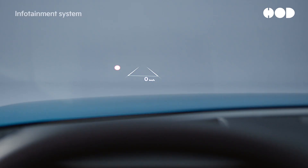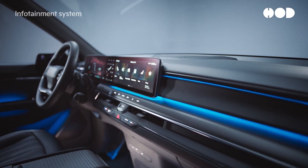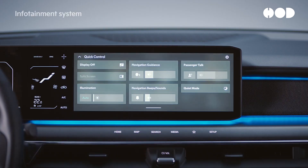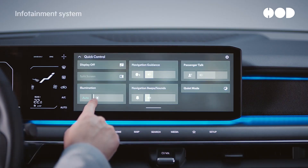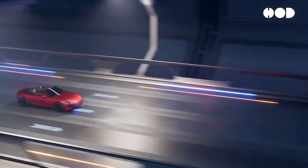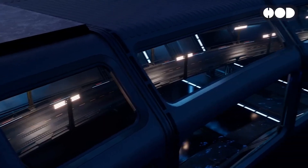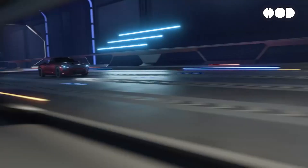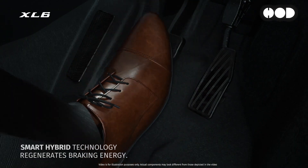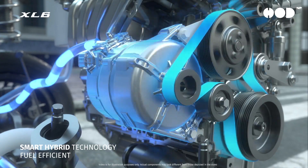Key factors that drove the transition to 48-volt systems include increasing electrical demands. With the addition of advanced driver assistance systems, ADAS, infotainment, sensors, and electrified powertrains, cars now require significantly more electrical power than older systems can supply. Automakers are also under pressure to reduce fuel consumption and CO2 emissions, and the efficiency gains from 48-volt systems offer a practical path to meet these regulations. Additionally, as hybrid and mild hybrid vehicles gain popularity, the need for higher voltage systems to support electric motors and other electrified components has grown.